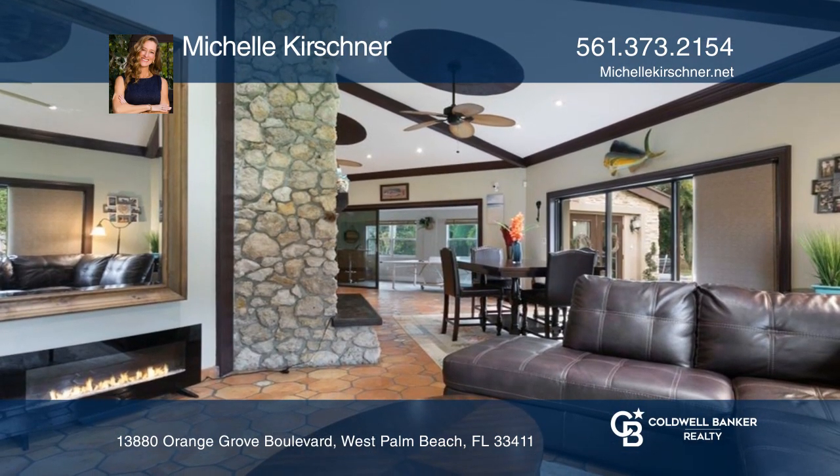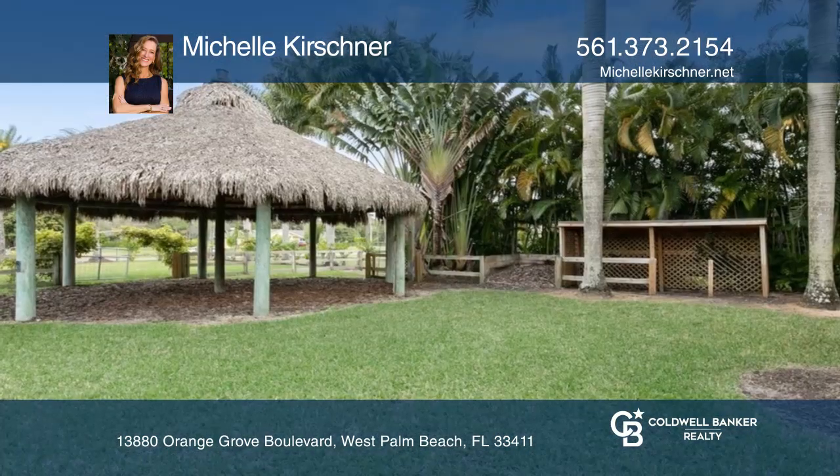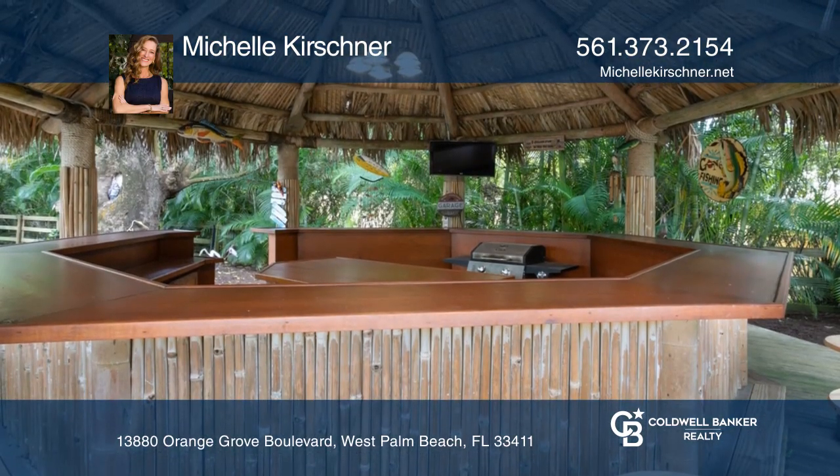Invitingly bright CBS home with stone-facing and stone-retaining wall features vaulted ceiling, renovated kitchen, stone fireplace, peaceful pond, horse tiki hut, paddock, pool, spa, tiki bar, and so much more.